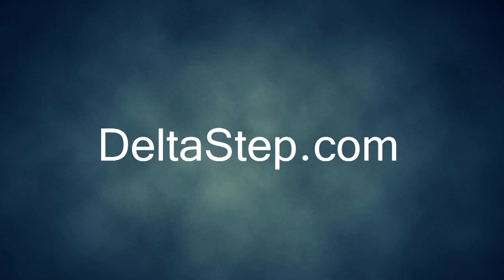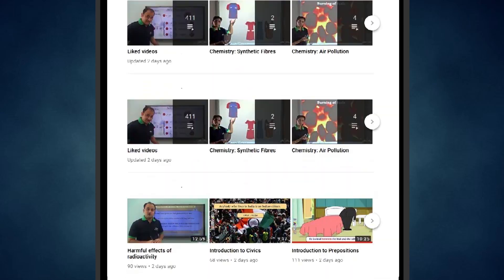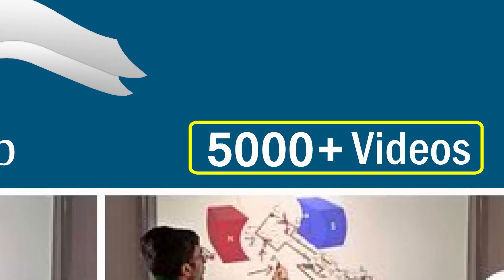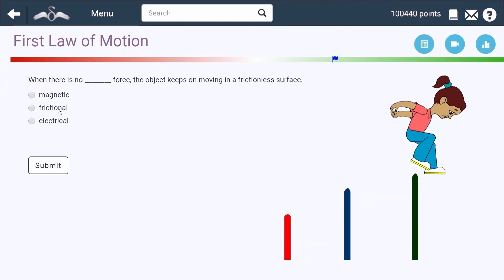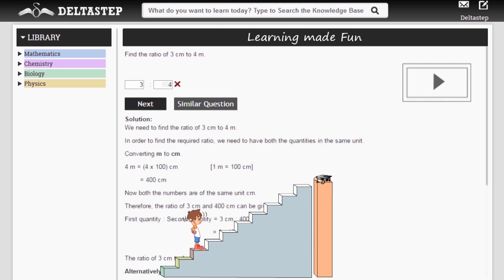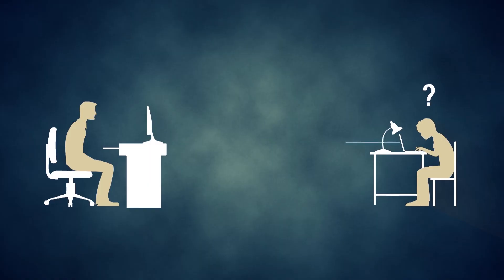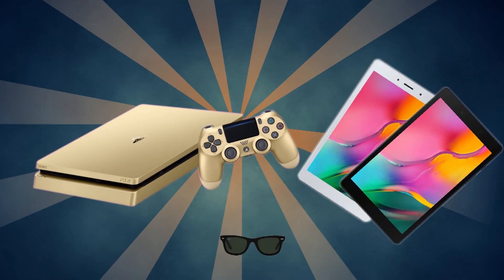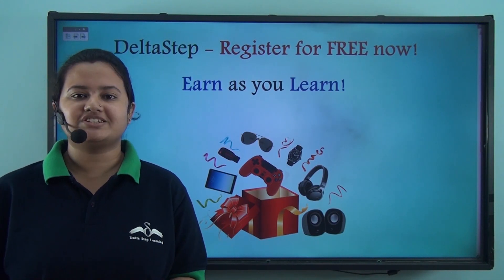You can register for free at Deltastep.com or download the Deltastep app to learn one-to-one with amazing teachers or get access to over 5,000 videos as per your school syllabus. Master each topic with adaptive practice technology, get million-plus questions with step-by-step solutions, unlimited mock tests, and instant doubt resolution. Learn via games and win prizes like PlayStations and iPads — at Deltastep, learning is fun, easy, and rewarding.